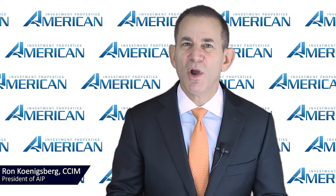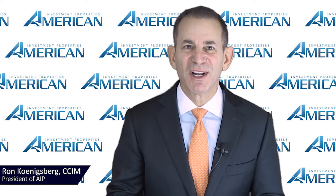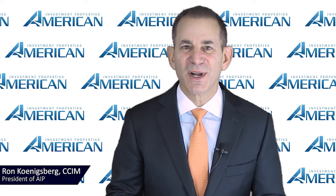Thanks for watching our video on tax certiorari. We hope you find this information useful. If you have any questions about the Long Island commercial real estate market, please contact us at American Investment Properties.